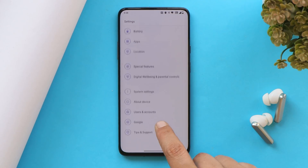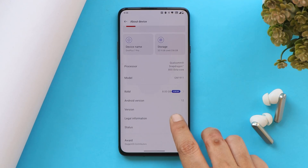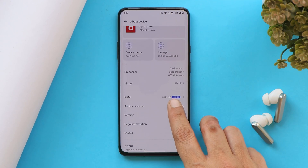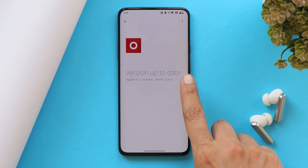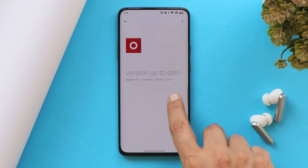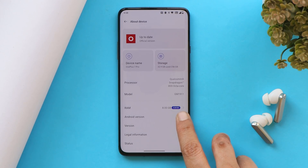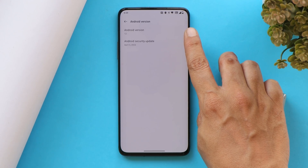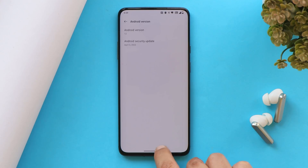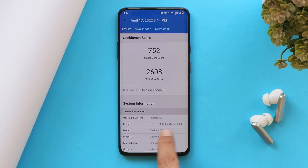Here you can see my OnePlus 7 Pro already running OxygenOS 12.1. As far as I know, OnePlus 7 series users will not receive OxygenOS 12 — they'll be directly moved to OxygenOS 12.1. This is the first closed beta for users who participated in beta testing. The Android version is 12, which comes with the 5th April 2022 security patch.